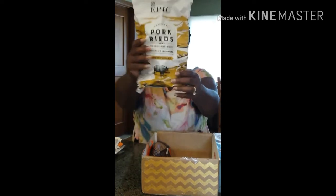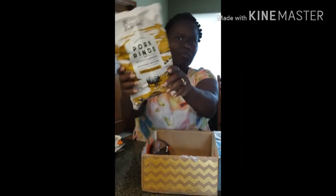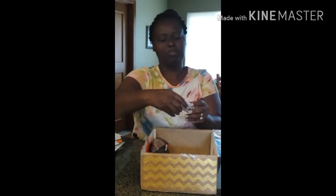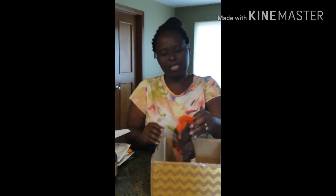I have never seen these — Epic pork rinds! Woohoo. Seems like road trip food to me. Some drops called Endure. I will be looking at the description and telling everybody what all this is.